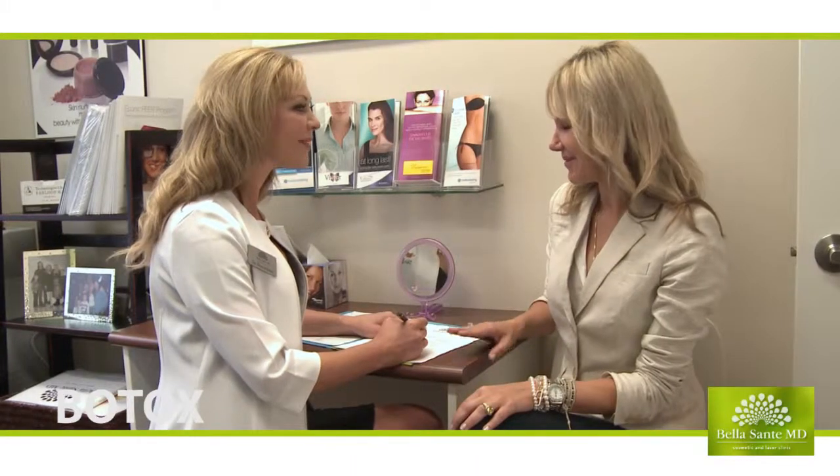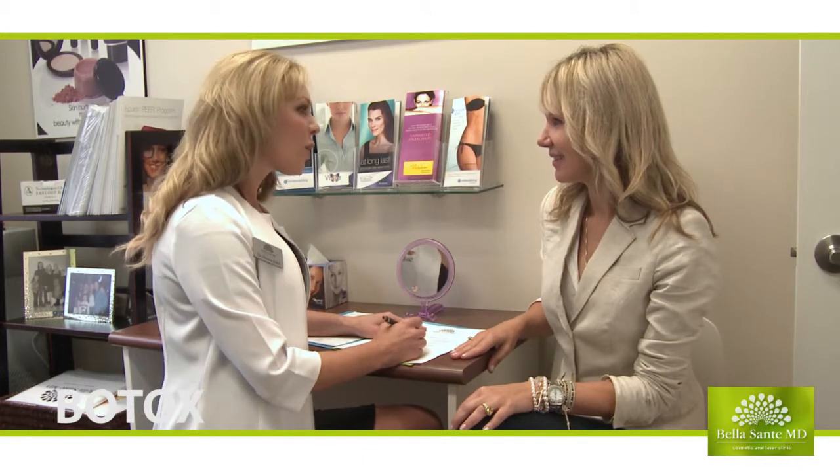I came to Belisante for Botox. For me, using Botox was something I wanted to keep natural, and that's something that Dr. Jubin has always respected with me. I did not want a done look — I wanted to keep it as natural as I could.